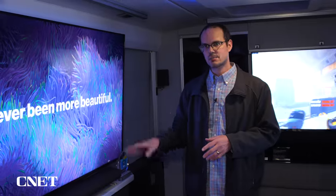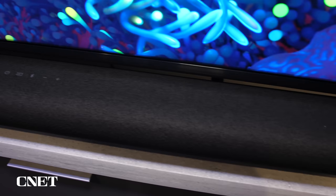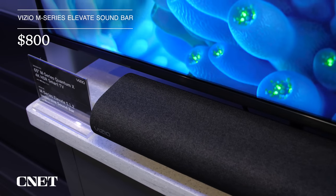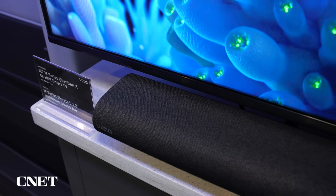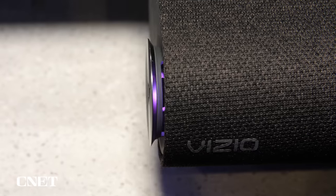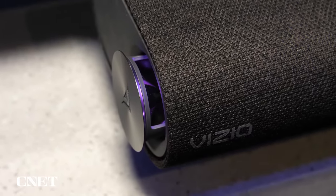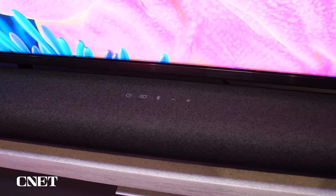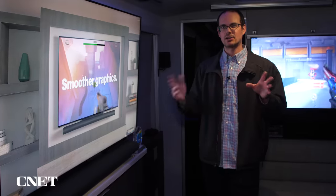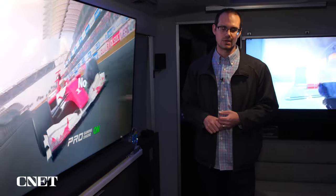Vizio is also introducing a new soundbar here. This is the successor to the Elevate soundbar that we really like — they're calling it the M-Series Elevate soundbar. It's a Dolby Atmos soundbar, and just like its predecessor, there are little speakers that pop out on the side and actually shoot those Atmos sound effects up to the ceiling and around your room. Can't wait to hear what the M-Series Elevate sounds like. It's coming out a little bit before the televisions and looks like an excellent soundbar given what we liked about its predecessor.